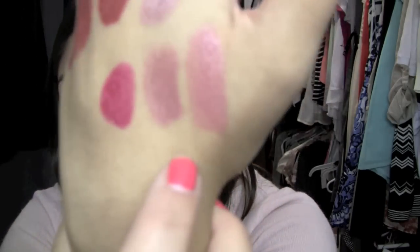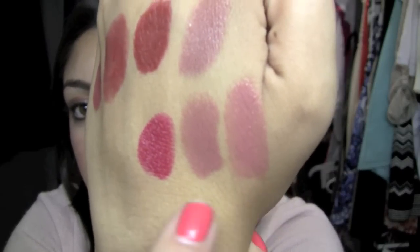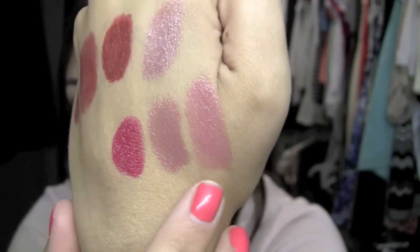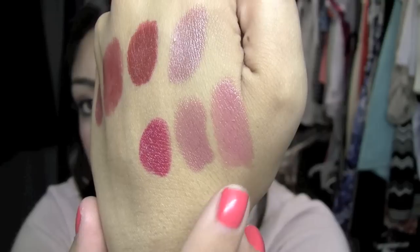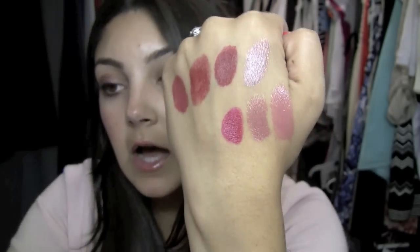This is Chanel's Boy, which is a color I could wear all year round, but it is a darker color so I'm definitely going to be wearing it more in the fall and winter. I'm putting it right next to Viva Glam 5 so you can see the comparison — very similar undertones, but Viva Glam 5 is actually darker than Chanel Boy.